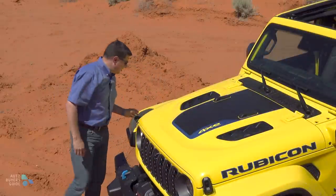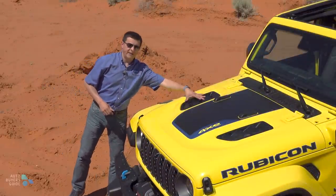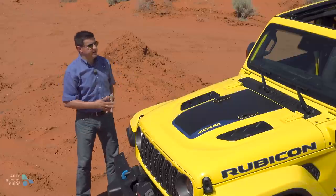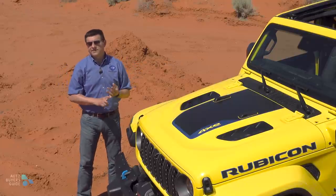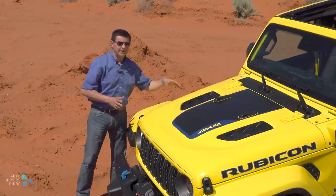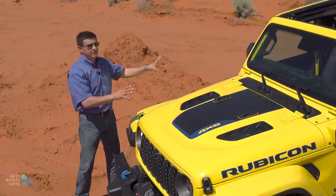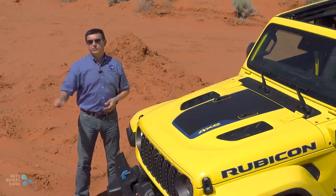Jeep has retained the exterior hood latches — a bit of nostalgia that I appreciate — but these hood vents in the 4xE trims are purely decorative. If you get the two-door Wrangler, you have the choice of two engines: the V6 or the 2-liter turbo, without the plug-in hybrid system. If you want the plug-in hybrid or the 6.4, you have to get the four-door Wrangler, and if you want the 6.4, you can only get it in the Rubicon trim.